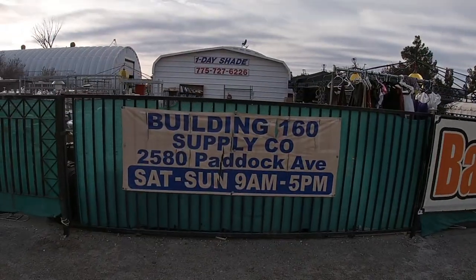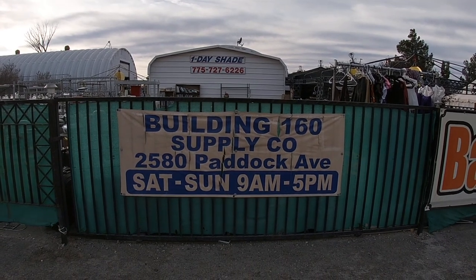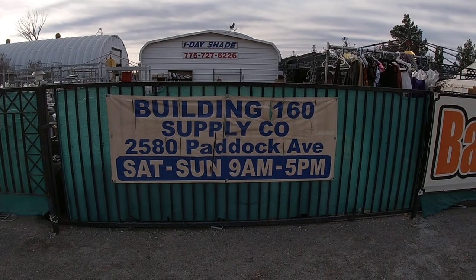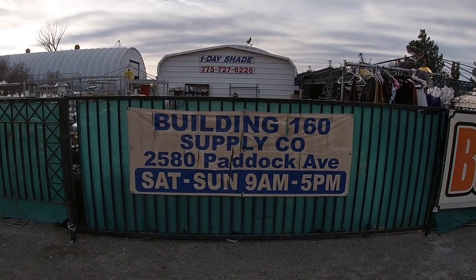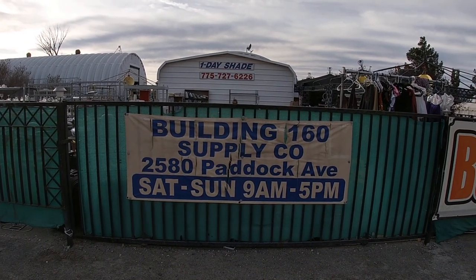We are at Building 160 Supply Company, 2580 Paddock Avenue. They're open Saturday and Sunday from 9 a.m. to 5 p.m. Their phone number is 702-353-9502.